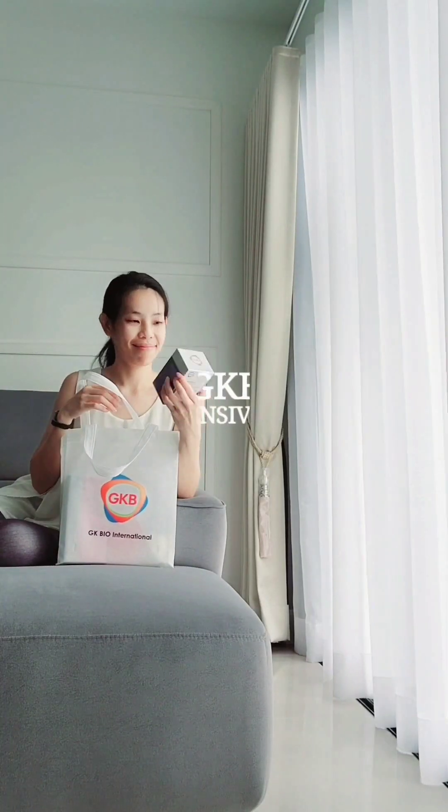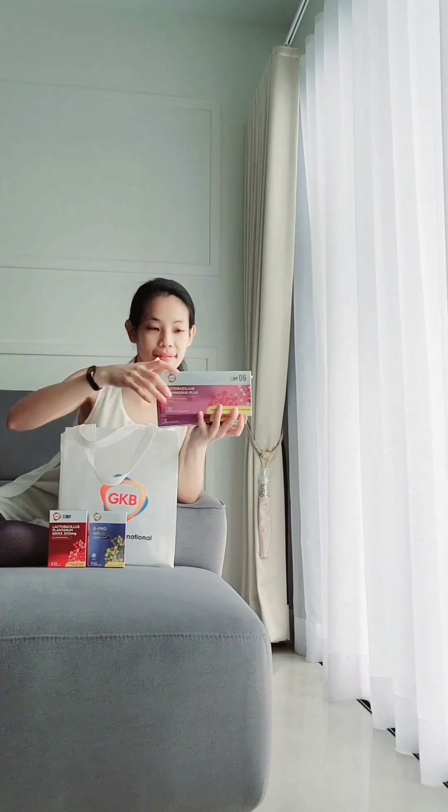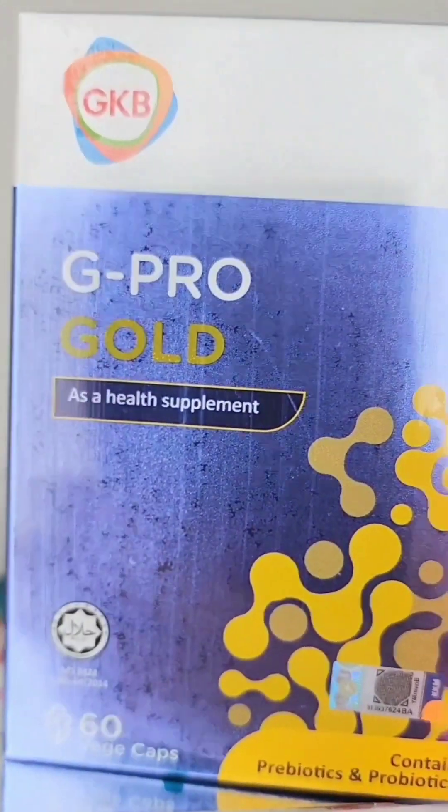A biotic lifestyle has been known to many of us, especially those working in the office. They tend to either skip meals or binge eat, and this recently has caused my stomach to be more sensitive. So let's do some research on probiotics — and that's where I came across the GKB product range.